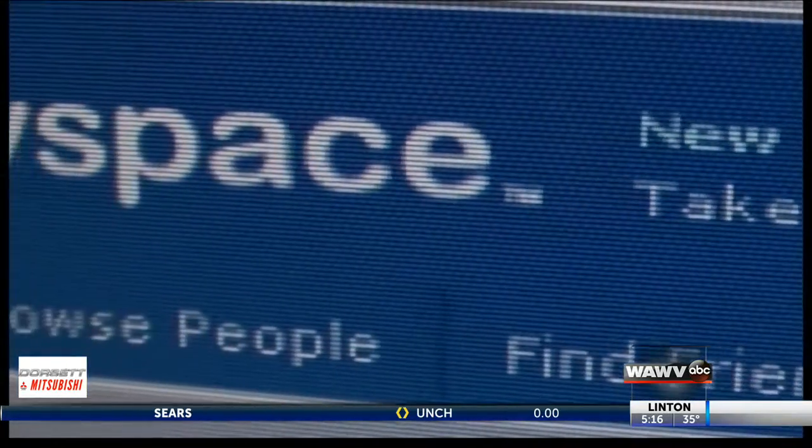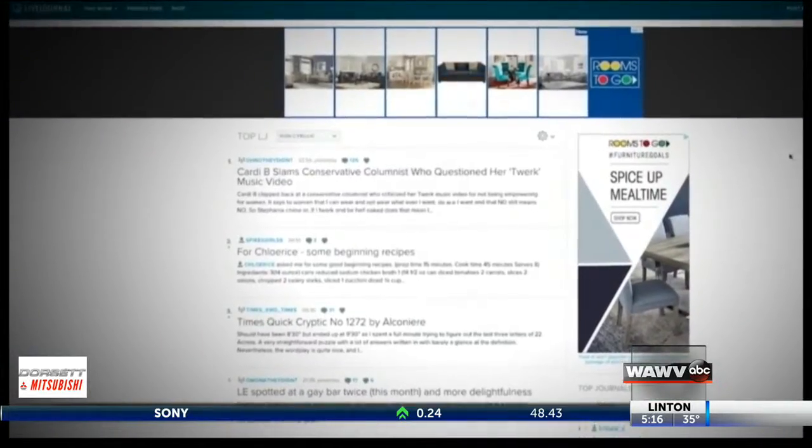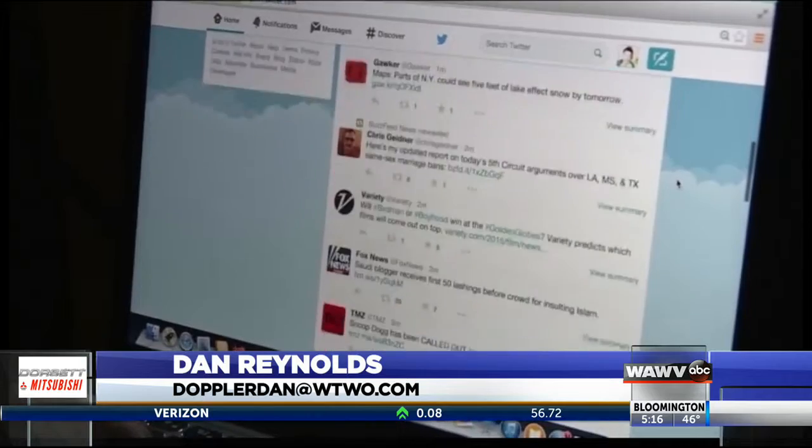When was the last time you logged into your old MySpace account? Are you sure you really deleted your LiveJournal? Consumer Reports says one easy way to improve data security is to shut down defunct social media accounts.